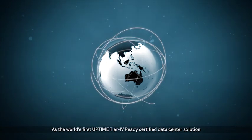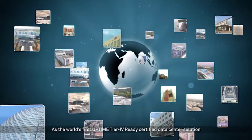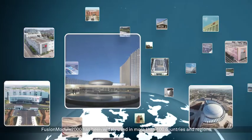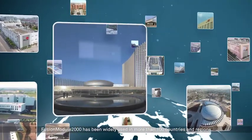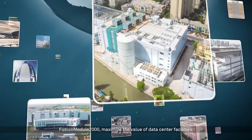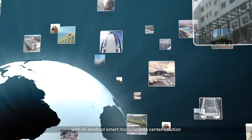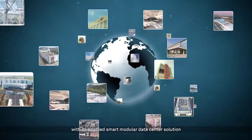As the world's first Uptime Tier 4 Ready certified data center solution, Fusion Module 2000 has been widely used in more than 100 countries and regions. Fusion Module 2000 maximizes the value of data center facilities with an AI-enabled smart modular data center solution.